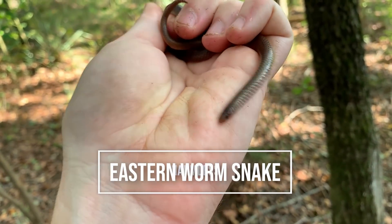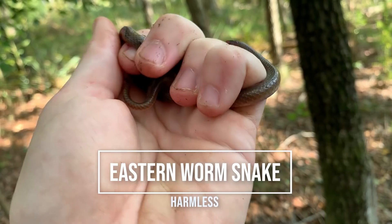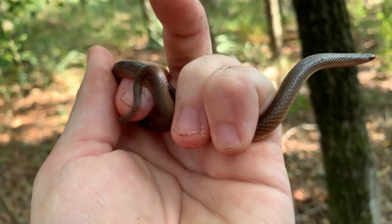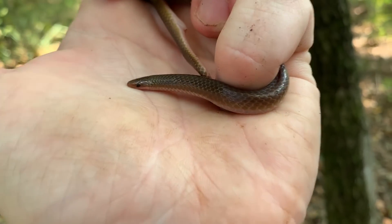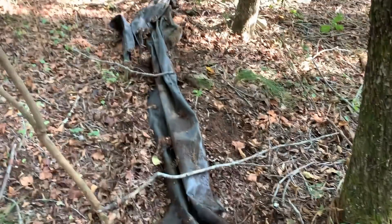Next snake of the day. Just flipped this little worm snake to continue with the not-finding-turtles trend and actually finding snakes, which I will never complain about. But it is kind of ridiculous how many turtles we've seen and not caught any of them. A little worm snake under this random piece of tarp in the woods.